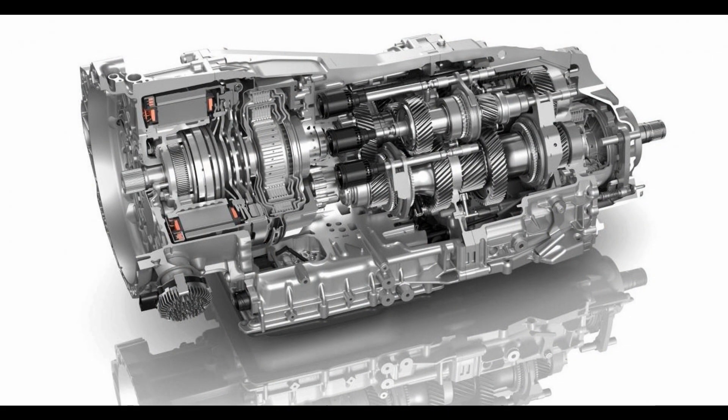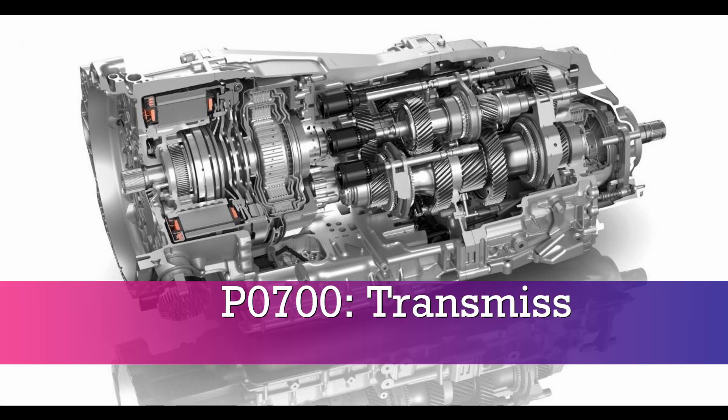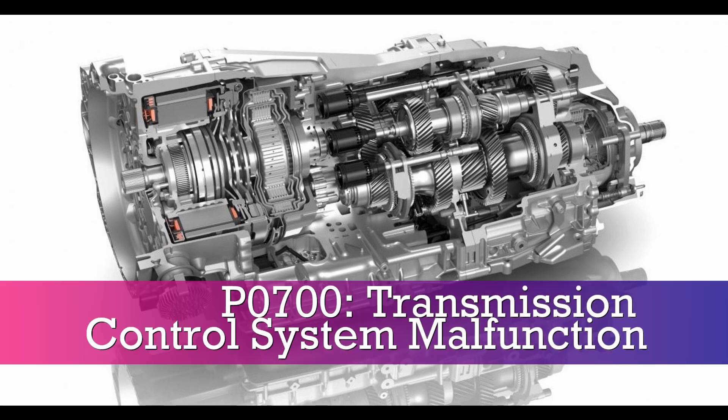There are many different error codes that can indicate a problem with a transmission. Some of the most common include P0700, transmission control system malfunction.